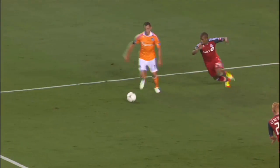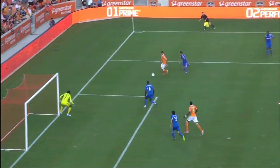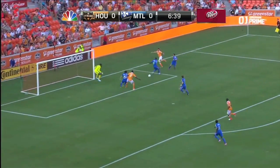Now this has actually detracted a little bit from Will Bruin's goals total. He's not getting those easy looks he was getting earlier in the year when he was running off of Brian Ching's shoulder, but it's helped the offense as a whole. Bruin has shown a really good facility as a playmaker. He's not as instinctive in that role yet as, say, Brian McBride was or Connor Casey, but the fact that he's adding it to his game as just a second-year player really bodes well for his future.